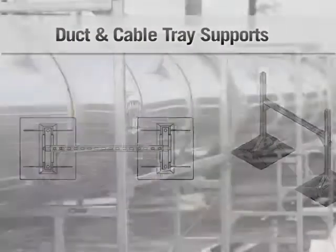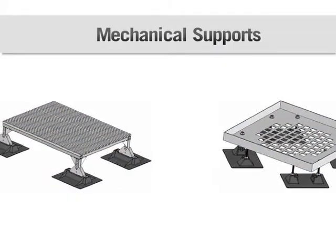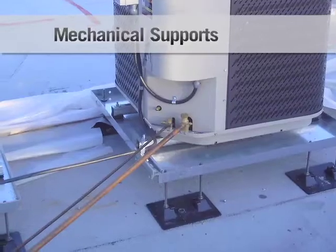Duct and Cable Tray Supports: custom-designed to support all sizes of round, square, or rectangular duct. Mechanical Supports: the perfect solution to elevate rooftop light-duty and heavy-duty mechanical units such as air conditioning or other devices above the roof membrane.